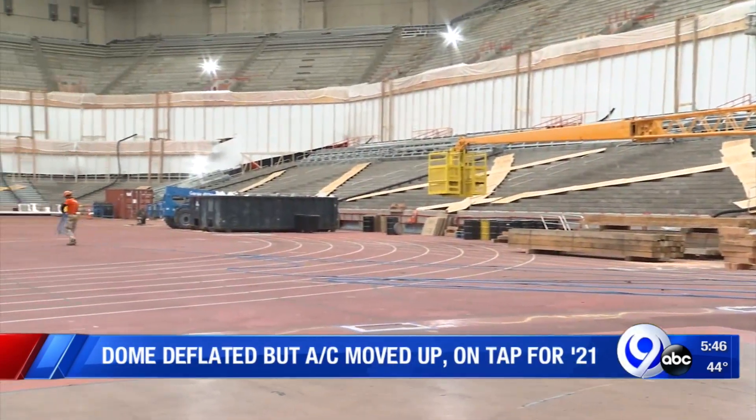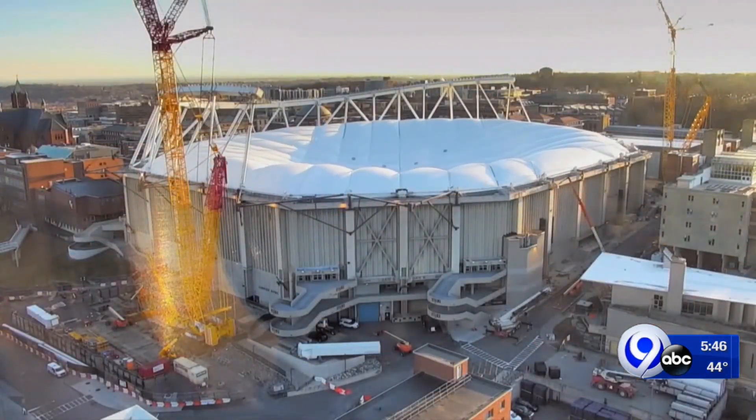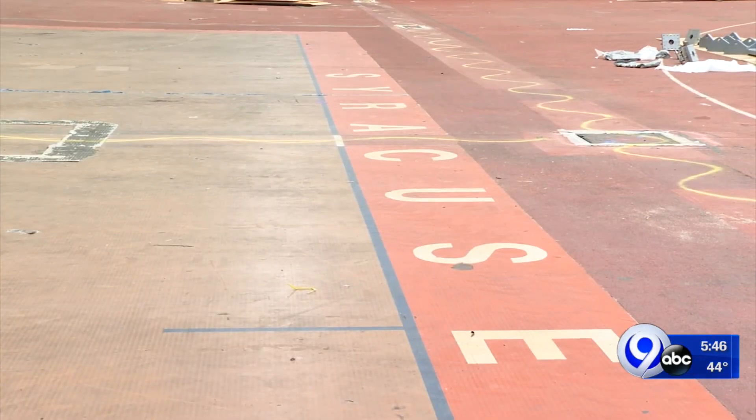Some of that work will start soon, but there are multiple projects happening at the same time here, including what to do with all of that roof now that it's hanging just a few dozen feet over the floor. And how about that floor? The original tartan surface basketball court was found when they peeled back the turf a couple weeks ago.